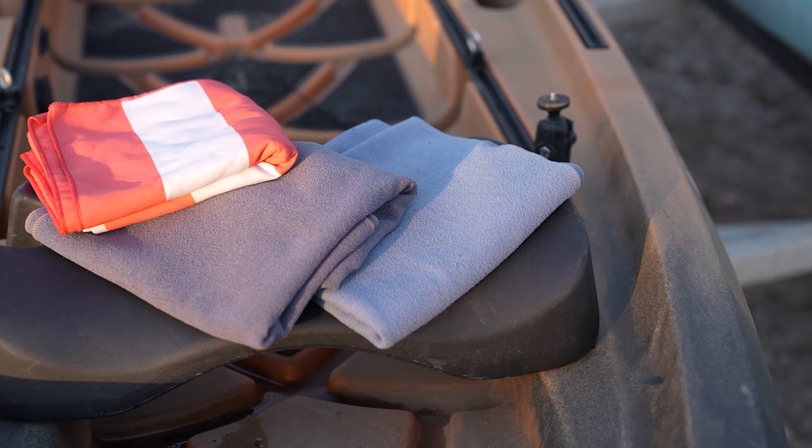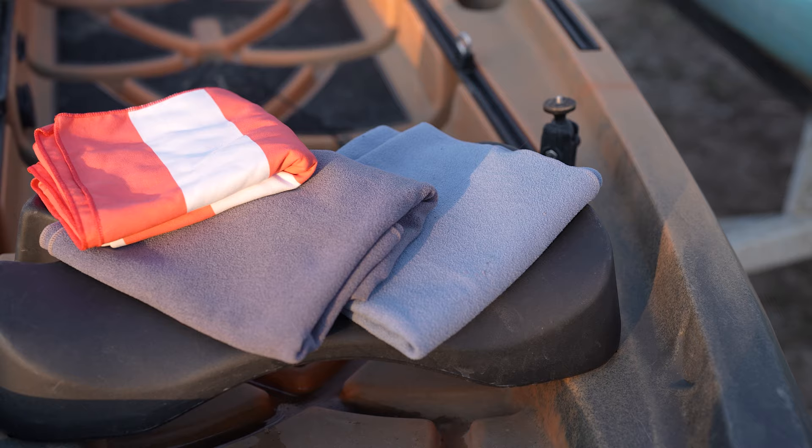You're going to want a way to dry yourself without the weight and bulkiness of a traditional beach towel. We pack lightweight microfiber towels that get the job done — they keep us dry and are small and lightweight.